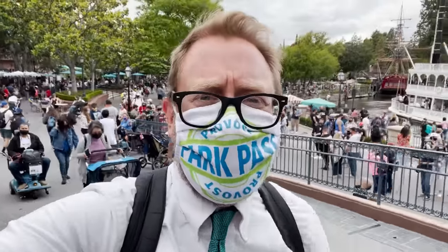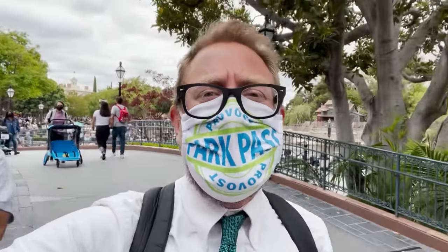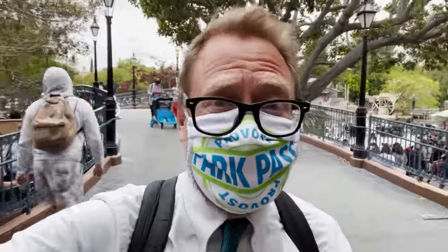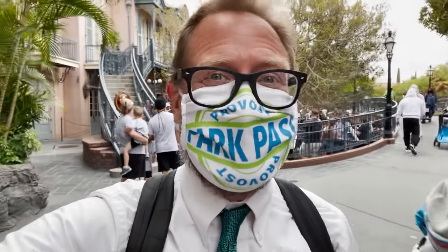Did you know that our Patreon members get an extra video every Sunday night where Amanda and I answer their questions? They ask us anything they want. If you want to become a Patreon and help support Provost Park Pass, go to patreon.com/provostparkpass. For three dollars a month you get an extra video every Sunday night. It's a fun community — we're very proud of it, come join it.